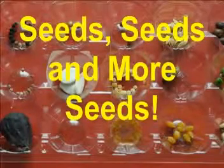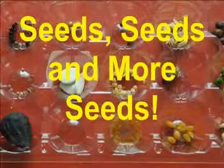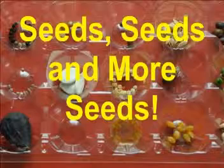Seeds, seeds and more seeds. This is what our kindergarten class focused on during the month of April. What is a seed? Where does it come from? How does it grow? And what does it need to grow? Were all questions that we asked ourselves.